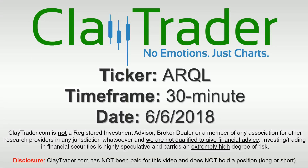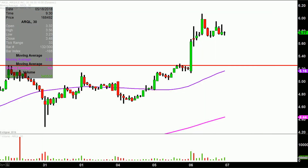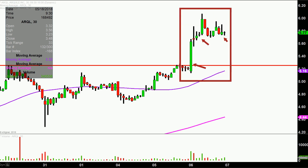Hey, it's Clay, and this will be a video chart on ticker symbol ARQL. We will take a look at the 30 minute time frame. What do I mean by 30 minute, in case maybe you're new to charts? Instead of each one of these candlesticks here representing one day's worth of price action, each one represents 30 minutes. So while this here may look like several days' worth of time, it's actually just today's price action broken down into 30 minute time slices.